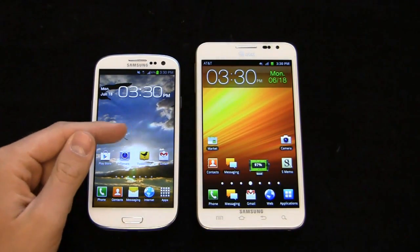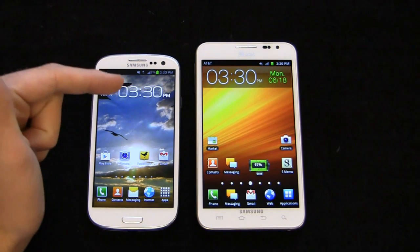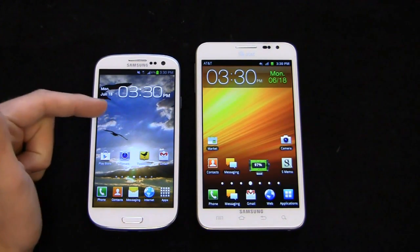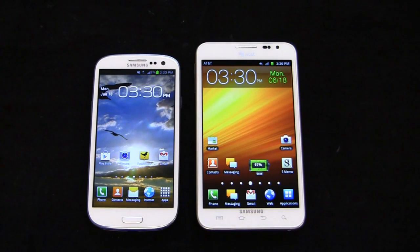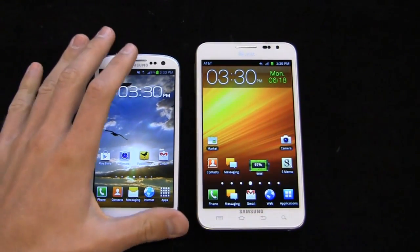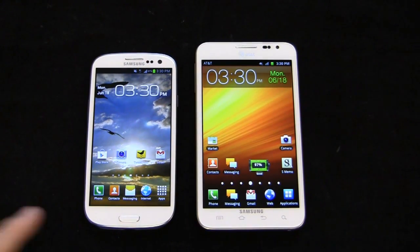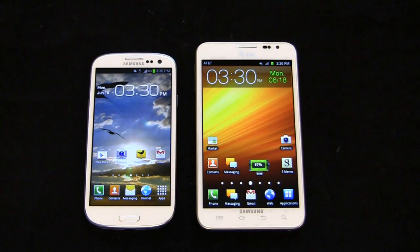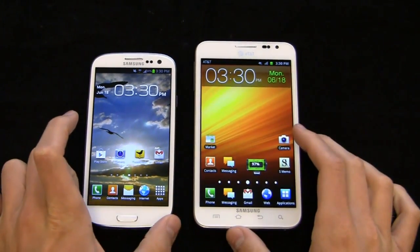When the Galaxy S3 comes to the States, the processor changes to a 1.5 GHz dual-core Snapdragon S4. It'll also get 4G LTE capabilities, and HSPA+ on T-Mobile. The physical button stays the same between the international and US versions — something interesting. It'll be available in white and pebble blue, and if you're on AT&T, a red color is coming soon as well.